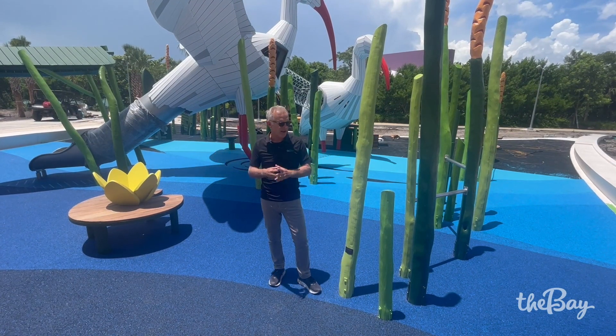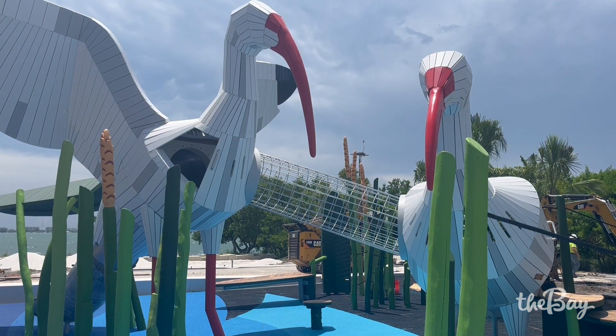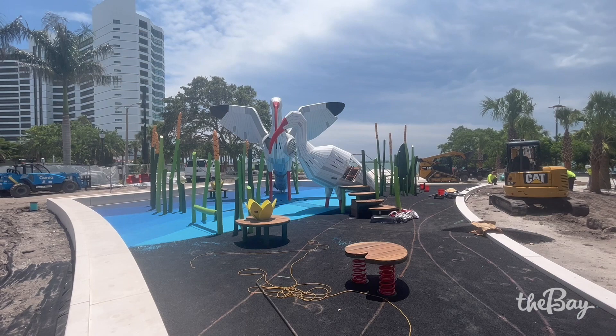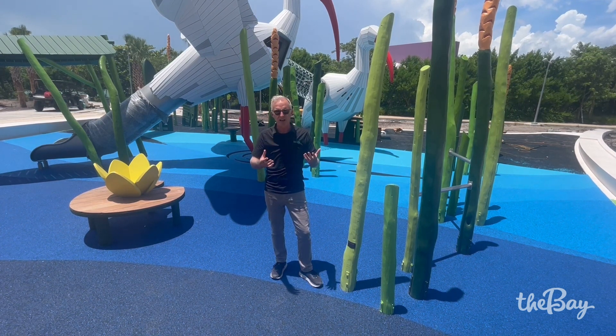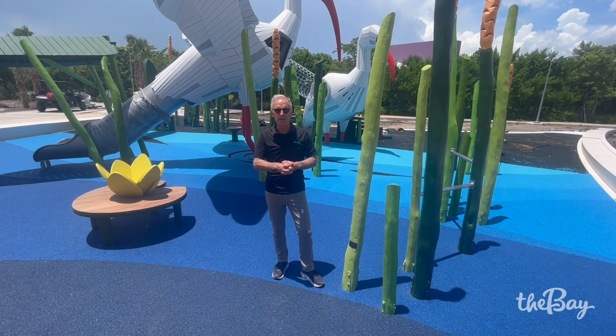Work also continues on the Ibis playground. As you know, we've got a naming contest for the two ibises that's currently underway. The team is putting in this beautiful rubber surfacing — they're about two-thirds of the way done. The colors simulate the transition from darker water up to the shoreline, with the last piece being a tan and sandy color representing the shoreline you would see along the bay.